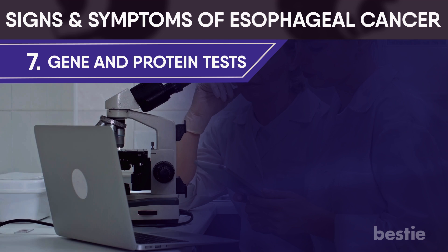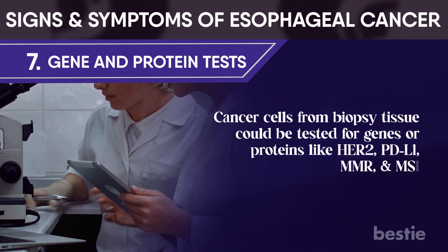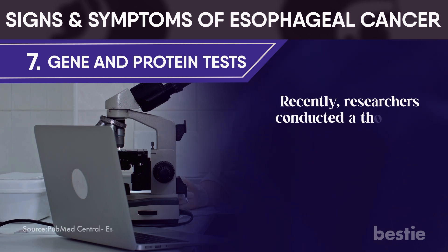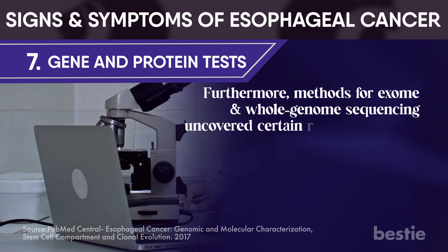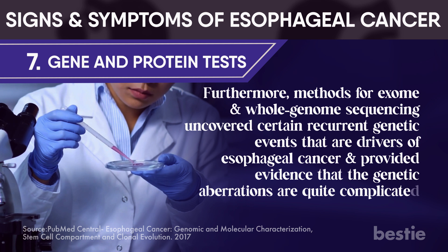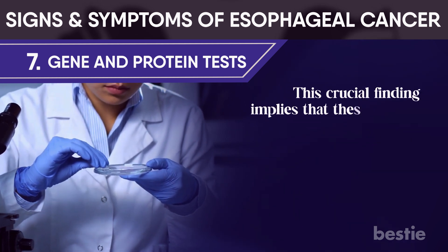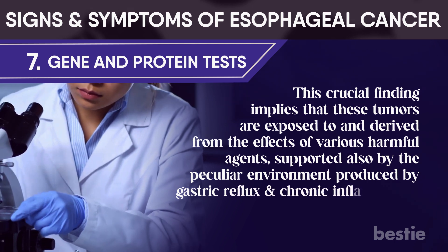Gene and protein tests: cancer cells from biopsy tissues could be tested for genes or proteins like HER2, PD-L1, MMR, and MSI. Knowing which genes or proteins are present in your cancer can help your doctor determine whether treatments such as targeted therapy or immunotherapy may be beneficial. Researchers have conducted a thorough investigation of molecular changes present in esophageal cancer. Methods of exome and whole genome sequencing uncovered certain recurrent genetic events that are drivers of esophageal cancer, and the frequency of mutations was found to be high — second only to that found in melanoma and lung cancer. This implies these tumors are exposed to and derived from various harmful agents, supported by the environment produced by gastric reflux and chronic inflammation.